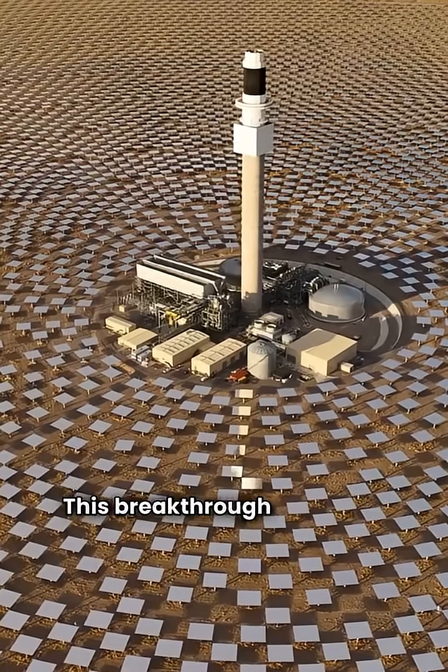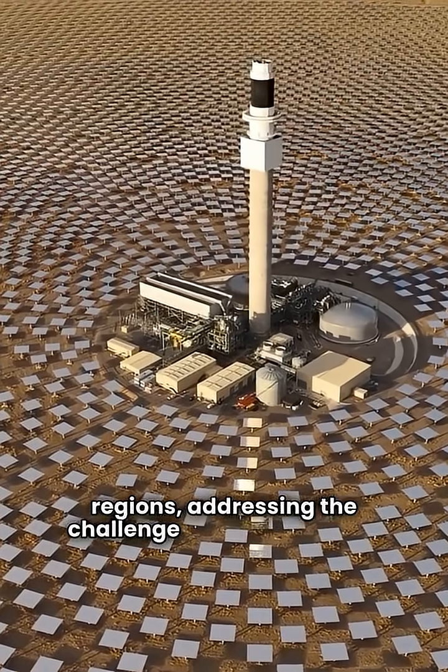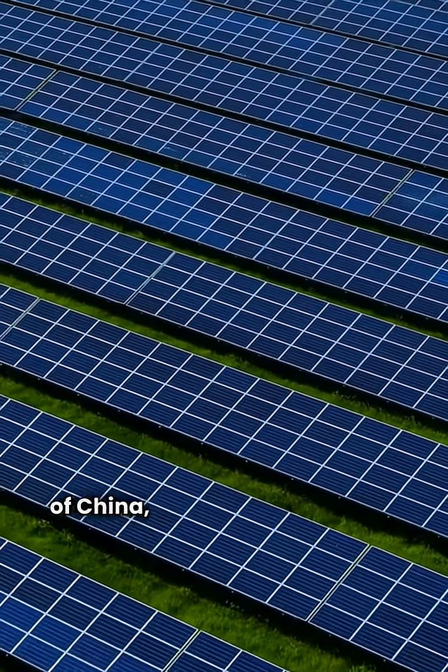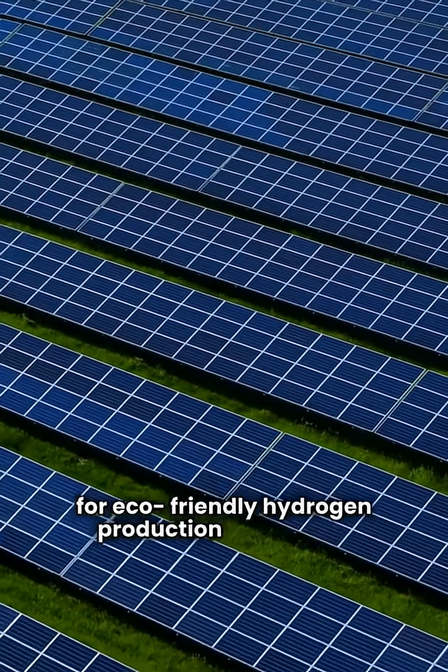This breakthrough allows for hydrogen production in arid regions, addressing the challenge of water scarcity. Supported by the National Natural Science Foundation of China, this innovation paves the way for eco-friendly hydrogen production worldwide.